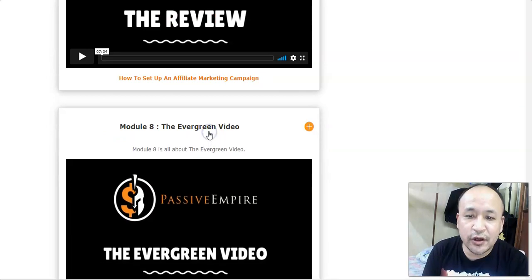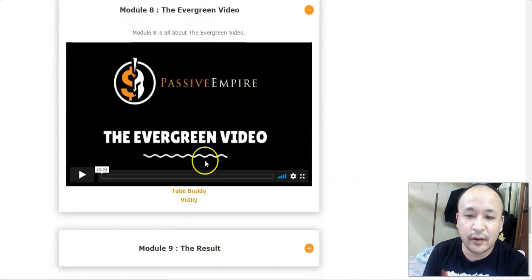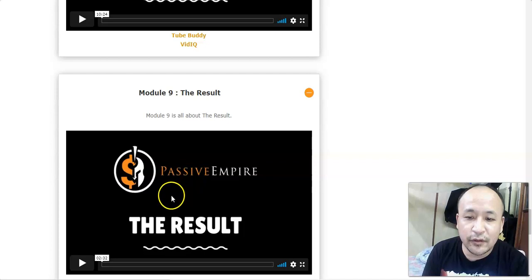In module 8 she teaches you how to promote evergreen products. The best thing about evergreen products is that you don't have to promote them over and over again — once you set it up you get continuous traffic every month and every week, and you can make passive income for years to come.